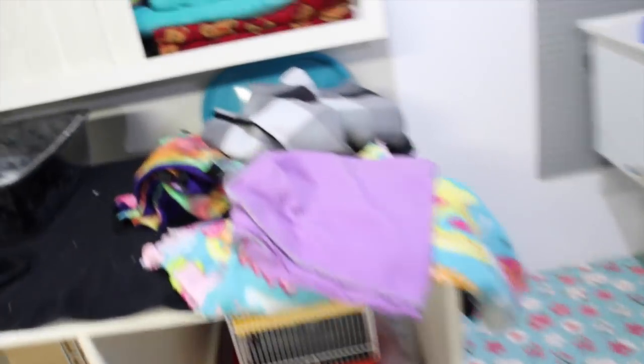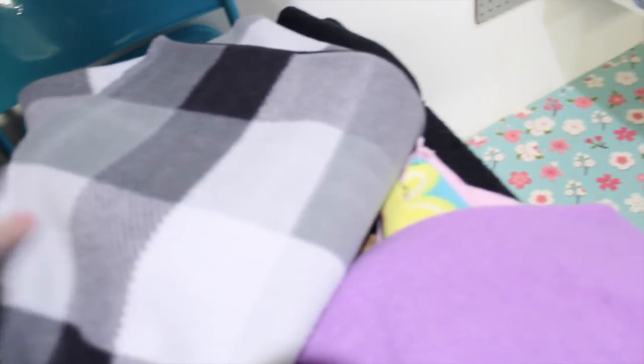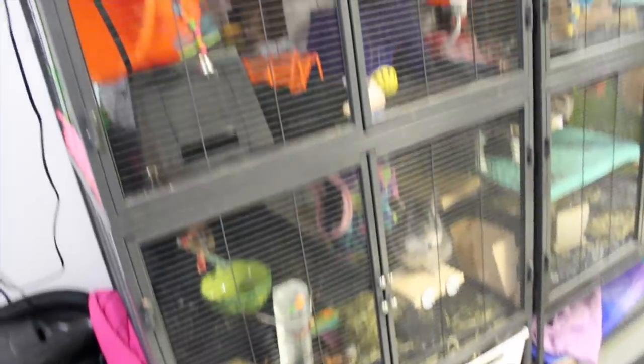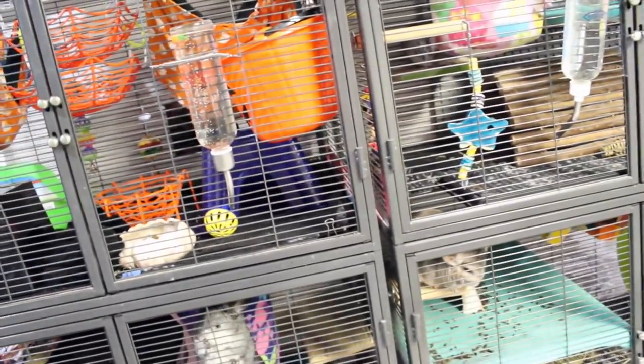I have all the cage liners picked out. The chinchillas don't need new cage liners, but the rats are going to get a rainbow theme this week, and Gracie is going to get black, gray, and white cage liners. It seems pretty boring but I'm kind of liking the neutral colors in the cages.